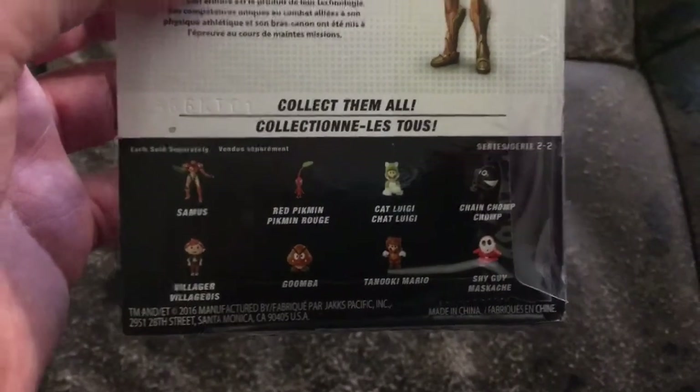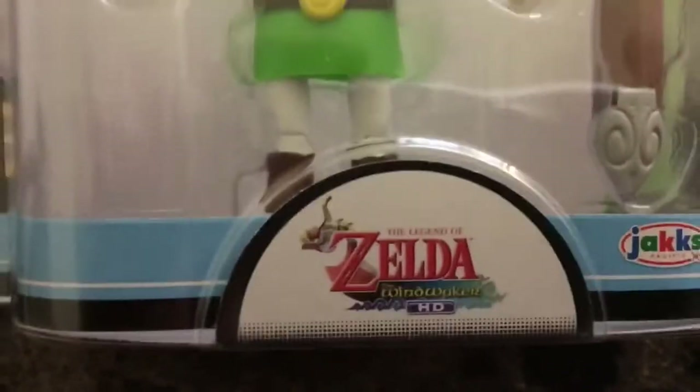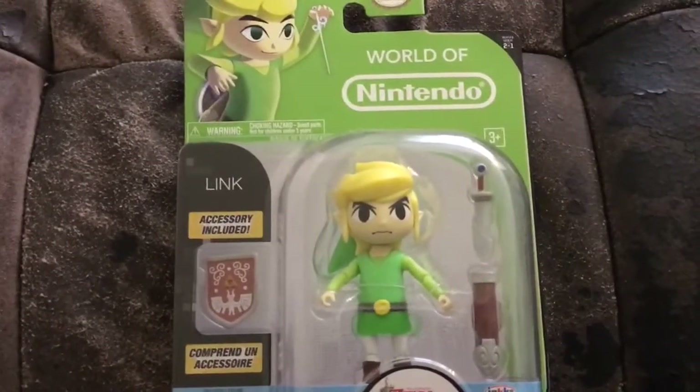And I got another Link — this is actually Wind Waker HD. Kind of cool looking. I like Wind Waker, it's a favorite Zelda game of mine, so I figured what the hell.